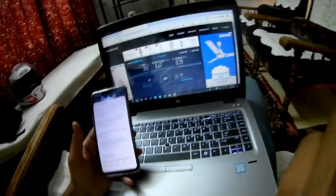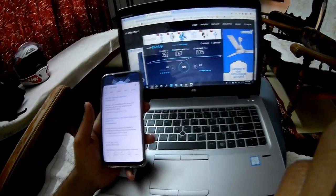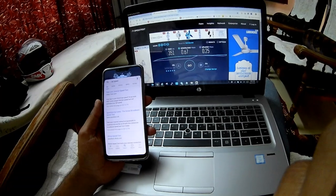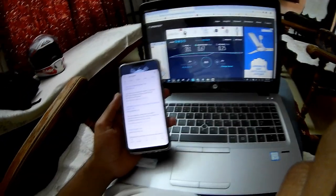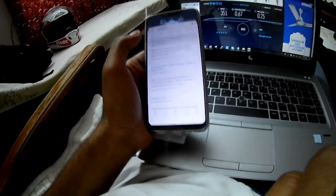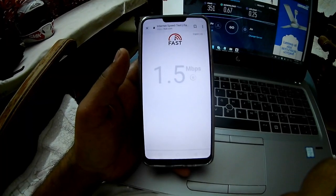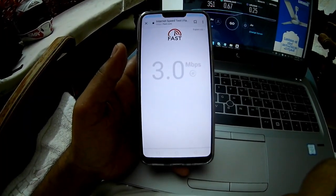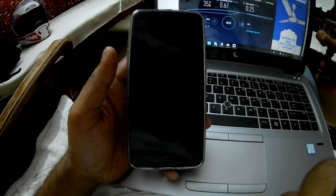Hi guys, I'm here to give you some tips on how to boost your internet connection. Today I'm in a rural place in Kerala, planning to work from home, but there are some network issues here. I'm using my Jio connection on my phone. Let me check how fast the network is — the place where I'm sitting is getting around 2 to 3 Mbps.